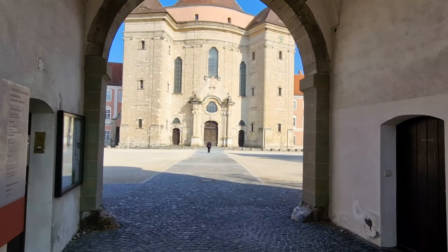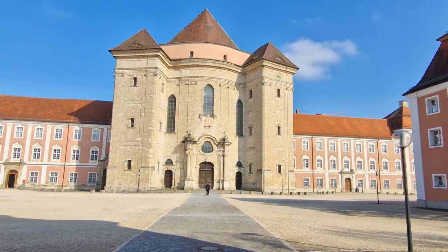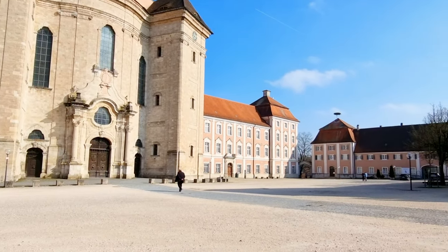The exterior of Wiblingen Abbey is just as impressive as its interior. The abbey's ornate facade features grand arches, intricate carvings, and towering domes, making it a true marvel of Baroque architecture.